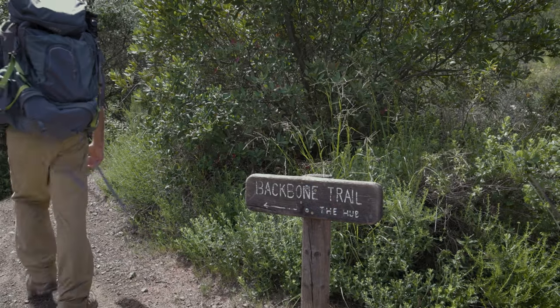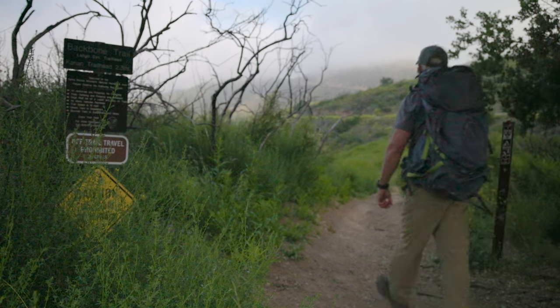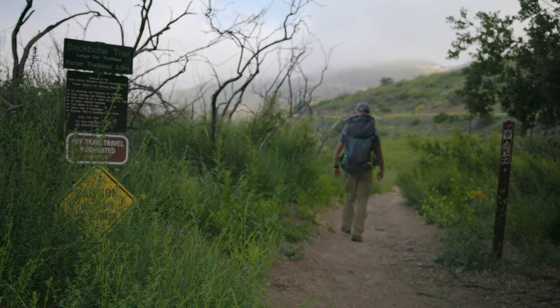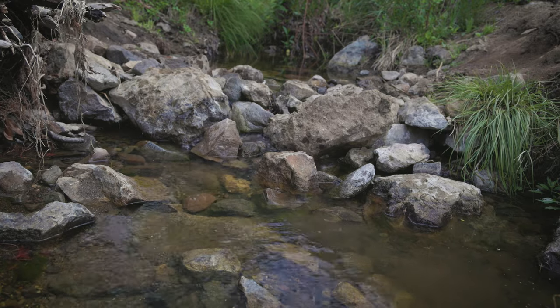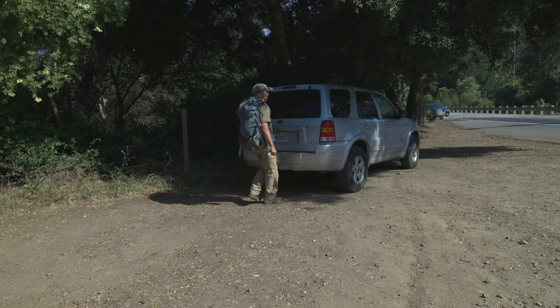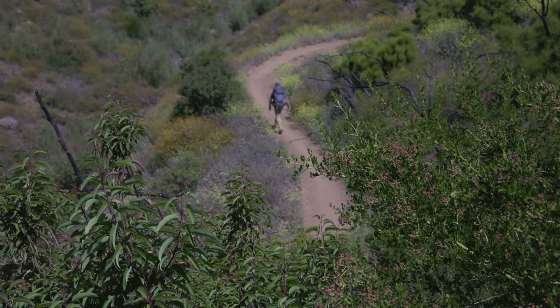The Backbone Trail is unusual for through hikes because it's really not intended for backpacking. You could do that, but campsites are scarce and water can be even harder to find. Instead, you do it as a series of car shuttles, hiking the seven sections one day at a time.